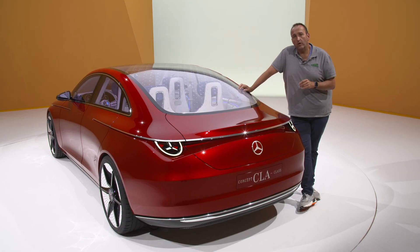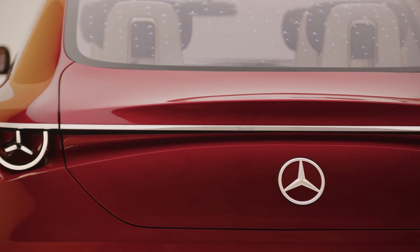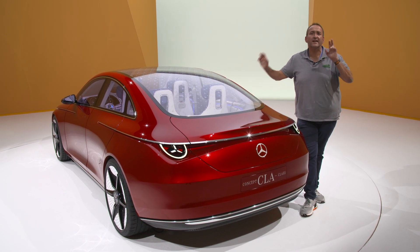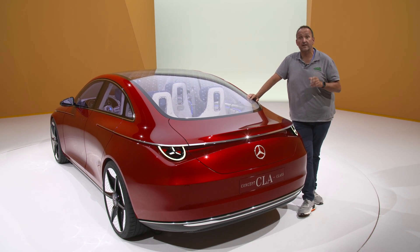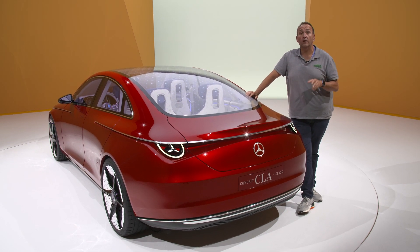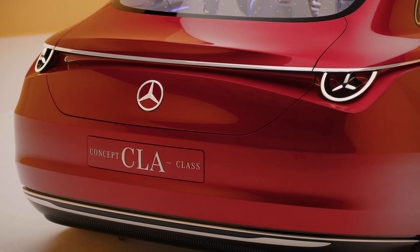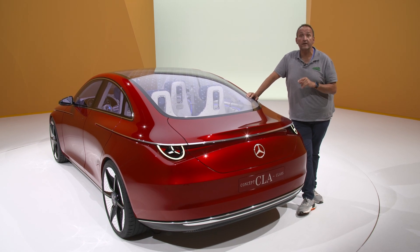Thanks for joining me on this first walk around with the new Mercedes CLA concept — for me, one of the most important Mercedes models of this decade. First, because it shows Mercedes will still be kind of affordable. Customers were really worried when Ola Källenius announced the luxury strategy and that compact cars would go away. The compact cars will stay. Yes, A and B class are history soon and it will be a bit more expensive, but this car proves you don't have to be a millionaire to drive a Mercedes, even in the next generation.